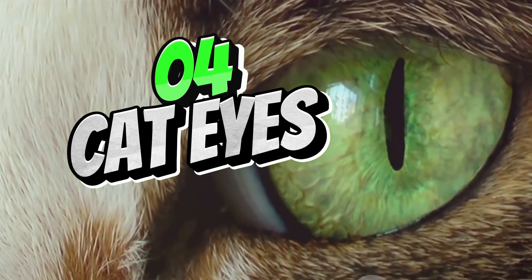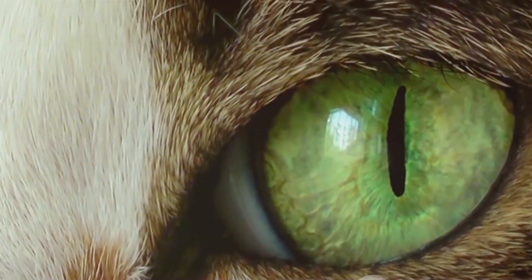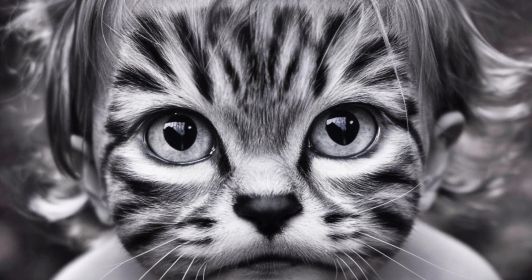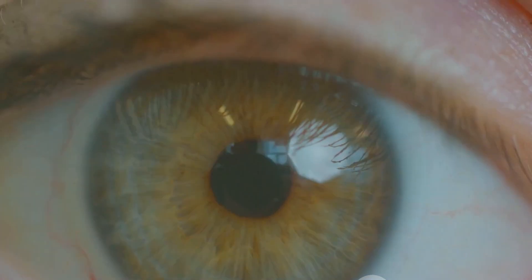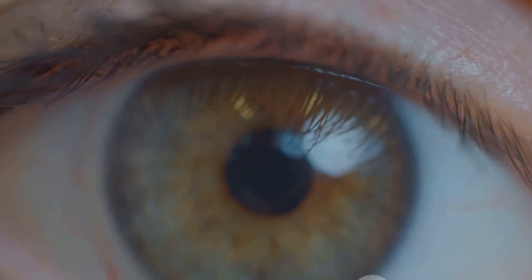Cat eye syndrome is a rare genetic disorder characterized by the presence of extra genetic material from chromosome 22. People with cat eye syndrome may have colobomas — a gap in the structures of the eye — iris defects, and other eye abnormalities, along with other physical and developmental issues.